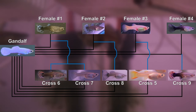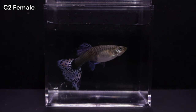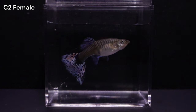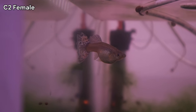Crosses 2 and 8 are the most relevant for this video. Cross 8 involves a female from cross 2 and Gandalf, labeled C2. She stood out with her larger tail and dorsal fins. This female carries multiple heterozygous traits that would contribute to the white phenotype.